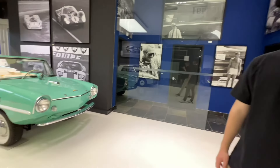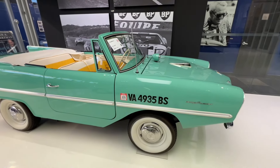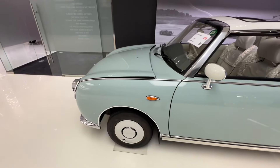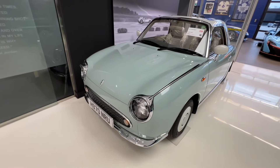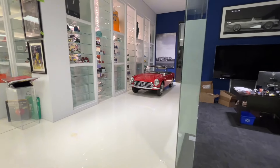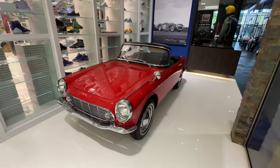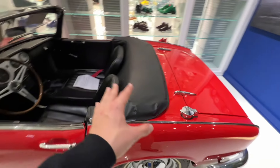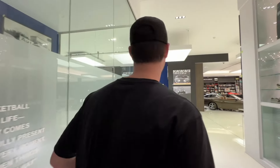Here you have an Ampicar — one of the nicest ones in the world, I've been told, restored perfectly. Across from it is a Figaro — a weird little Japanese car designed to look like a 1950s car but actually from the 90s. And I can't skip this — right here we have a Honda S600, which I've been told is the nicest one in the world. Pretty crazy to see it fully, perfectly restored. If you want an S600, this is the best one you can buy.